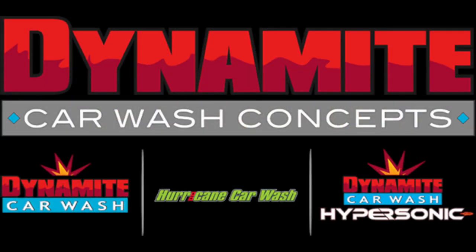Today on our Unscripted video we welcome Evo DeConcini, owner of Dynamite Car Wash Concepts. Hello Evo, and thank you for joining us here today.